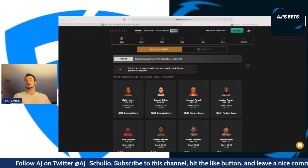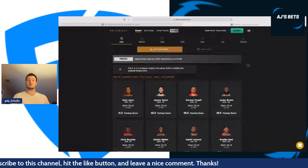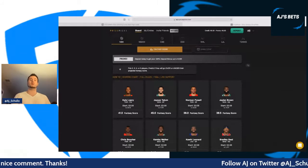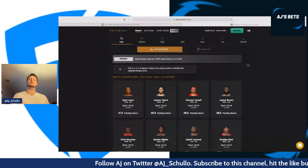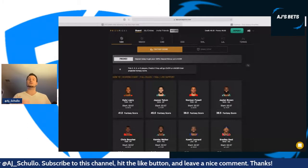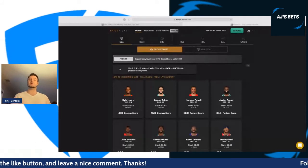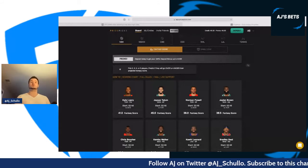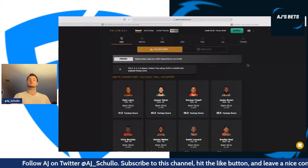We're going to talk about PrizePicks right away. PrizePicks is a cool fantasy site. Use promo code AJ100 for a 100% instant deposit bonus up to $100. PrizePicks is the most straightforward fantasy game on the market and the only one with a 100% instant deposit bonus, regarded as the best in the industry. There's no optimizers, no sharks, no fish, no mass multi-entries — it's just you versus a projection.